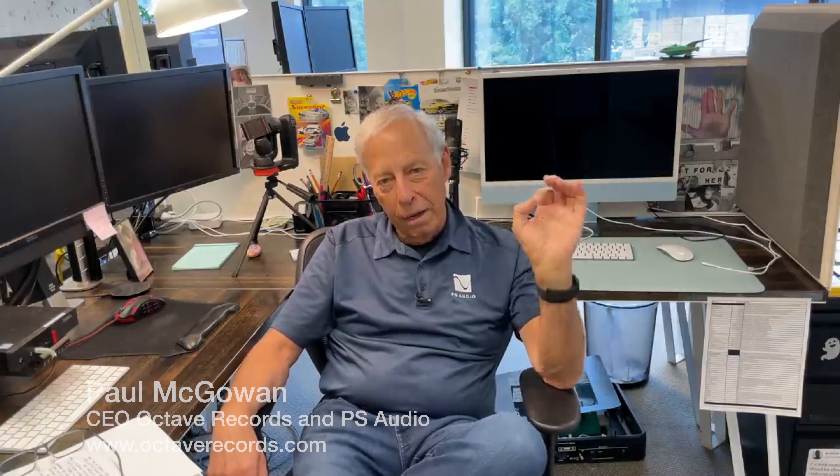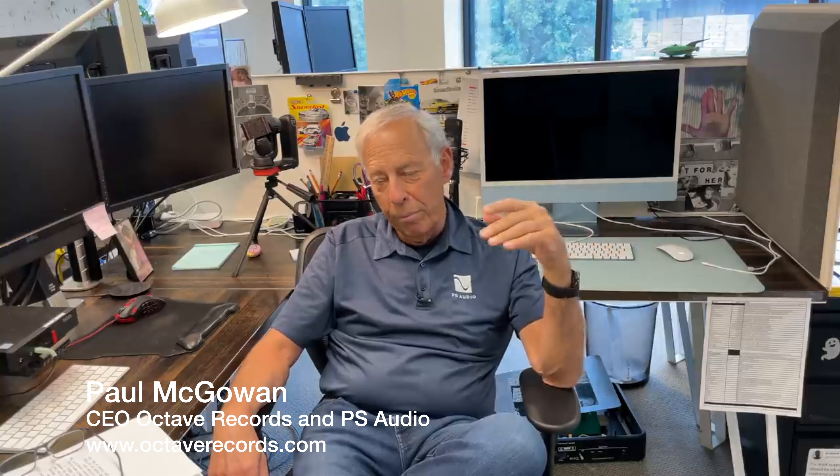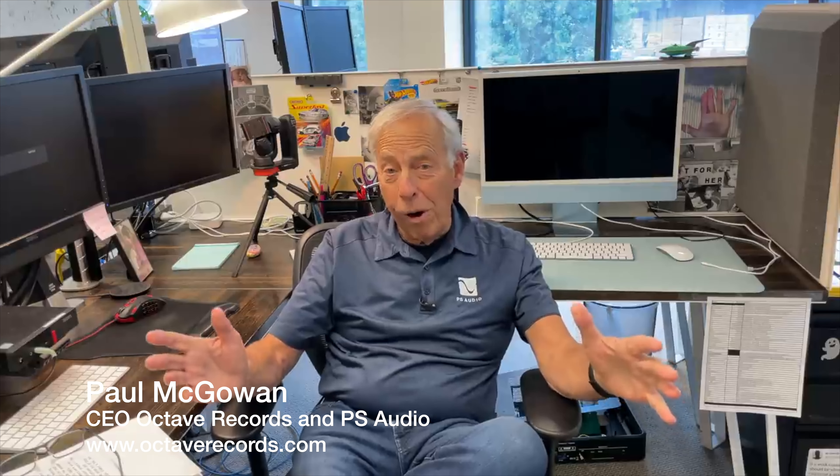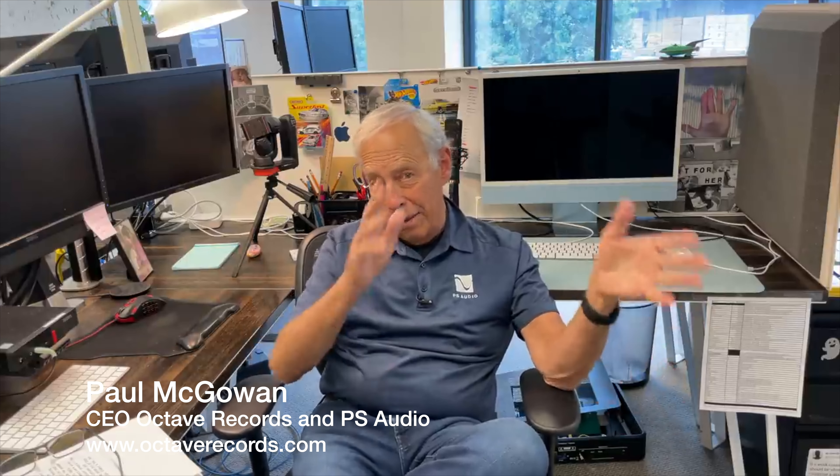We use DSD because it is a far superior sounding technology. I've proven it more than a few times. I proved it to Mark Waldrop at the old PS Audio. He tells a slightly different story, but he heard the difference. And that was just between high resolution and low resolution PCM.